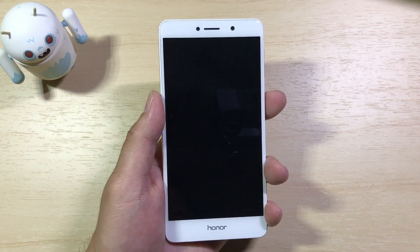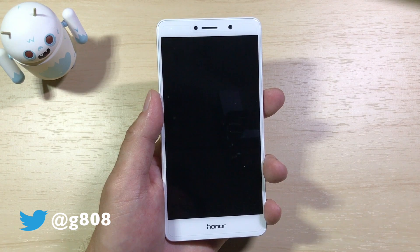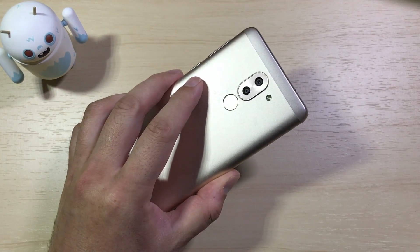Hey everyone, Grant here. Welcome back to the channel. Huawei, or Honor, has finally started pushing out the Android Nougat EMUI 5.0 update to the Honor 6X. So here we go.